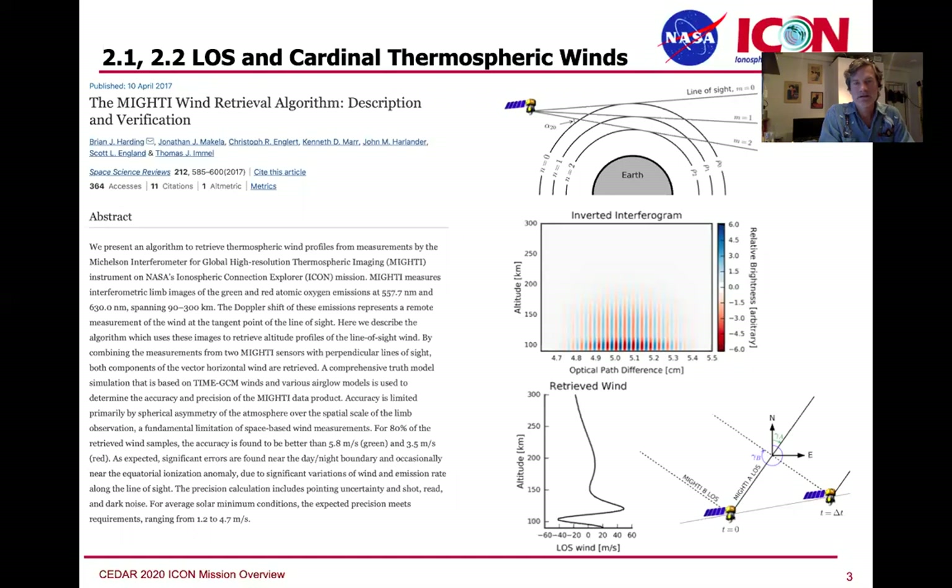I'm going to march right through the data products. Highlighting the paper that discusses the algorithm — this one by Brian Harding — the wind algorithms were developed by Brian and company. The principle of the retrieval is that the MIGHTI instrument is measuring the Doppler shift of red and green emissions of atomic oxygen.